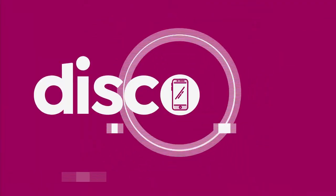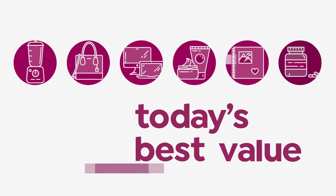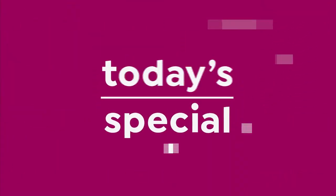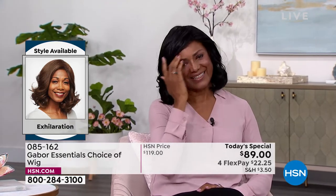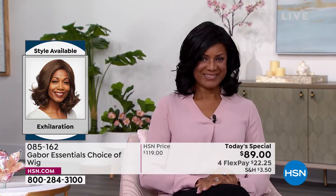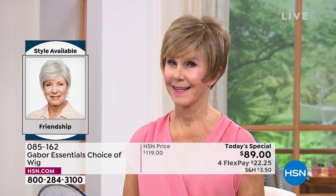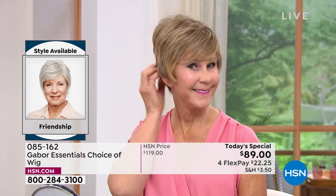Like every single one of them are today's special. Inger is exhilarating in her Exhilaration wig. Can you believe? You cannot believe this is an easy way to get your hair done. That's the brand new Exhilaration, and you are saving $30 on your brand new hairstyle today.